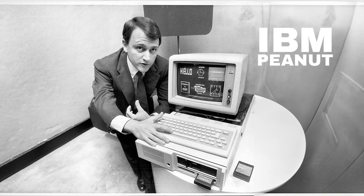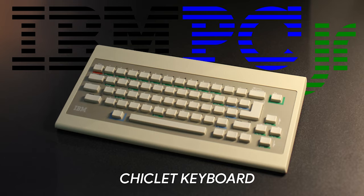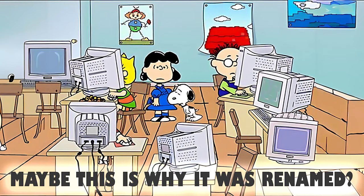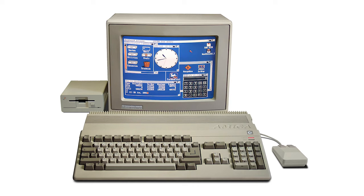Number nineteen: The Peanut. Before the release of the IBM PCjr, it was codenamed 'The Peanut' because it was much smaller than the previous IBM model. Everyone was waiting for the Peanut — but when it was finally released, it came out as the IBM PCjr. Peanut sounds far cuter though.